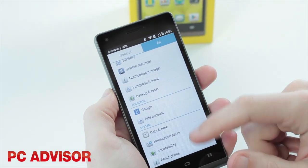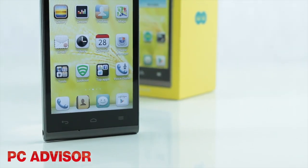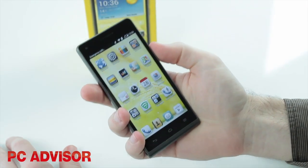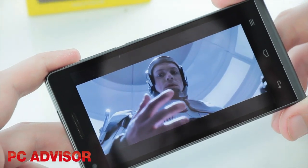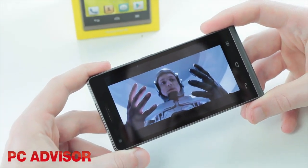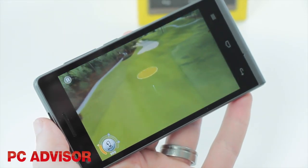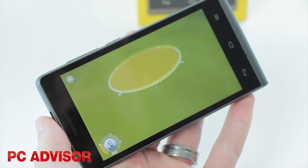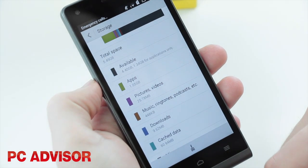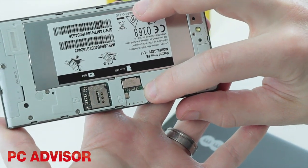Aside from 4G, the device has some reasonable, if uninspiring hardware on offer. We like the 4.5 inch screen, which is a decent size without being too hard to handle. The display is QHD, which is a decent resolution for the price, although there is better available — namely the Moto G. Inside you'll find a 1.2GHz quad-core processor along with 1GB of RAM and 8GB of internal storage, with only just over 5GB available.